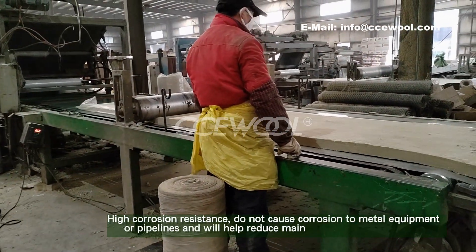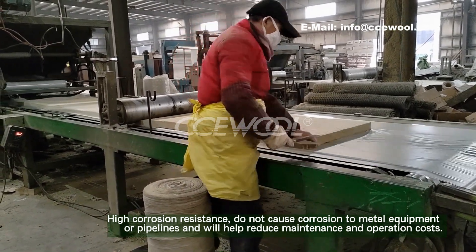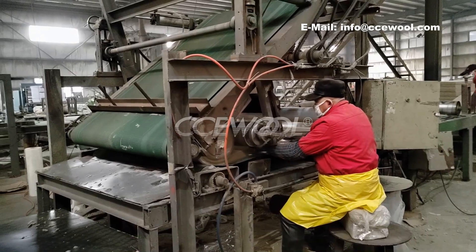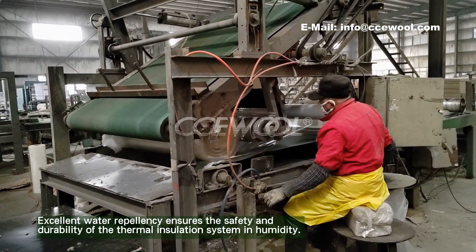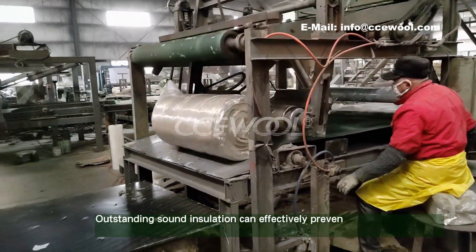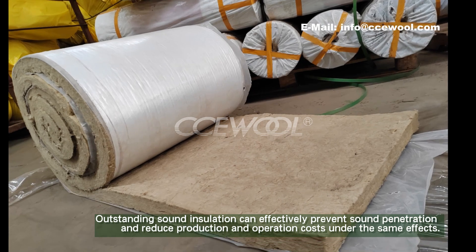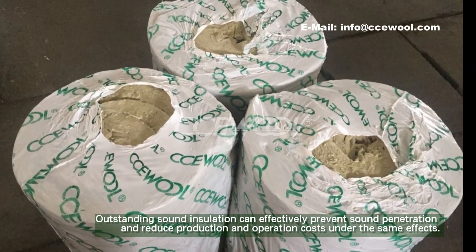High corrosion resistance — does not cause corrosion to metal equipment or pipelines, helping reduce maintenance and operation costs. Excellent water repellency ensures the safety and durability of the thermal insulation system in humid conditions. Outstanding sound insulation can effectively prevent sound penetration and reduce costs under the same effects.